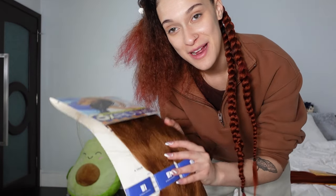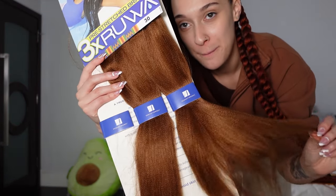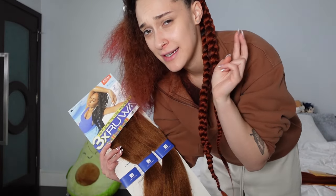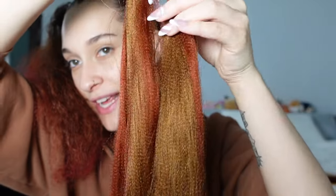Two braids done. I actually don't have a lot of braiding hair left, so I'm going to mix in this pack for the top braids. I feel like it'll look cool having a little bit of an orange and red type of moment. But next time, for future reference, I need two packs of braiding hair — I don't know why I didn't think of that. I feel like it's gonna give a cool highlight effect.